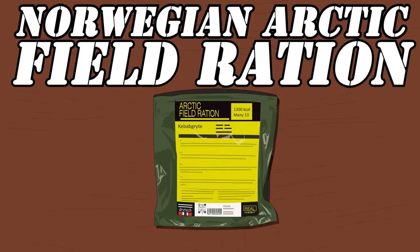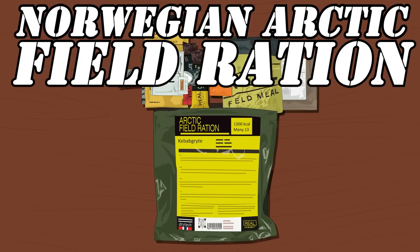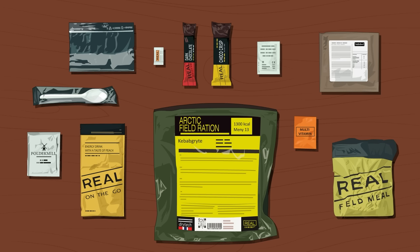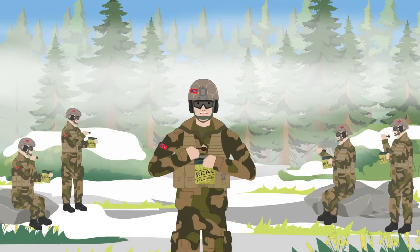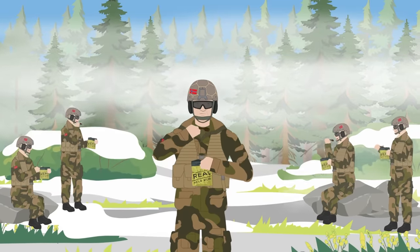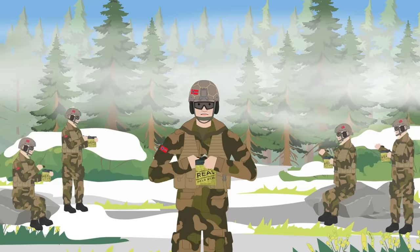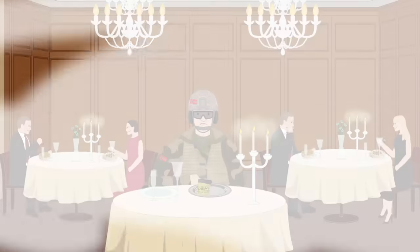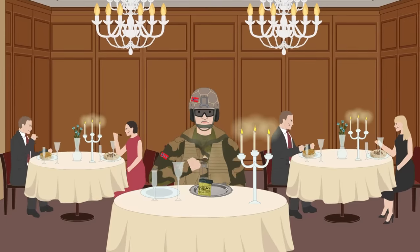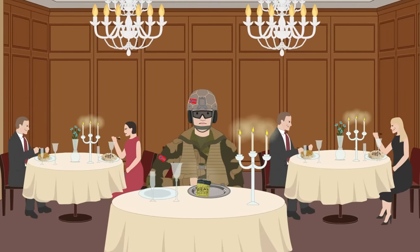This NATO-approved field ration is simply a sumptuous banquet masquerading as an MRE, first developed for the Norwegian Armed Forces and other Nordic military outfits by Norwegian company Drytec. This sizable food pack consists of 24 items more at home on the menu of a fine dining restaurant. Starting off the day, the Field Ration provides a tantalizing selection of gourmet breakfast items such as blueberry and vanilla, berry and chocolate muesli, as well as two fruity porridge variants.